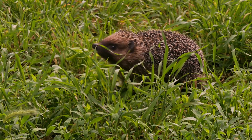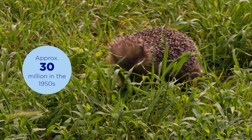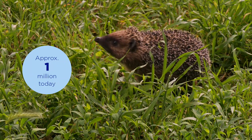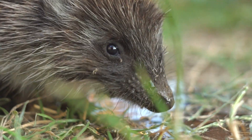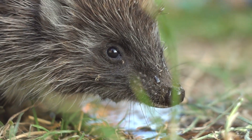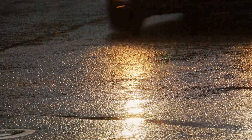The hedgehog population in the UK has declined drastically over the years, plummeting from around 30 million in the 1950s to around 1 million today. This drop has been so drastic that hedgehogs are now classified as vulnerable to extinction. The decline is primarily attributed to two major factors: loss of habitat and an increase in road incidents.